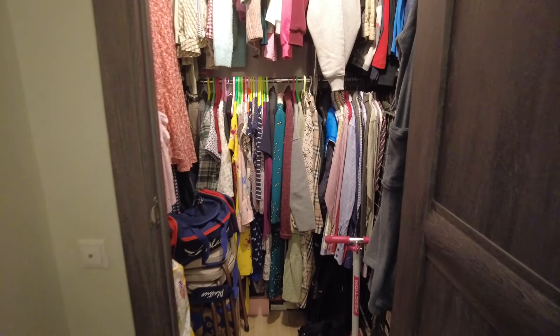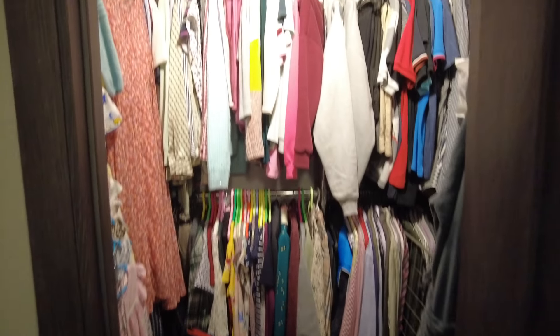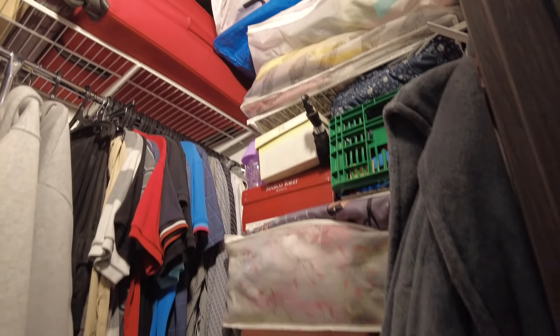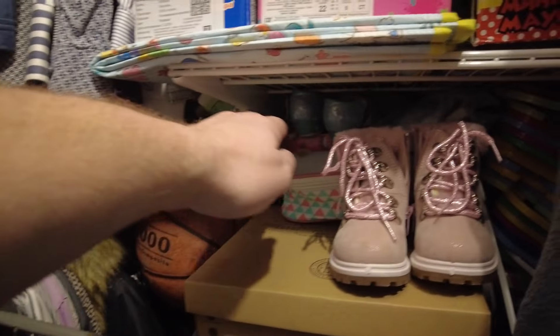This is just a very small part of the storage space we have, because one of the things different between modern apartments and Soviet ones is that in modern apartments it's more common to have a walk-in closet room. Here it is — a small but quite spacious room where we have a lot of extra clothes. When we received the keys it was just an empty room, so all these shelves and the organization are something we created ourselves. There's a vacuum cleaner right there, and by the way my hand can go really deep into this room.